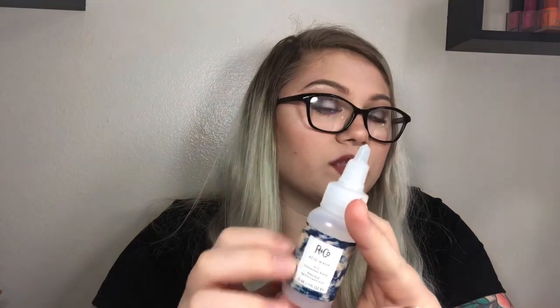The next product is R&Co Acid Wash — I was scared to use it but it basically strips all the gunk out of your hair: dry shampoo, product buildup, everything. I loved it. It's very expensive so I can't justify repurchasing it, but I would definitely look into something similar.